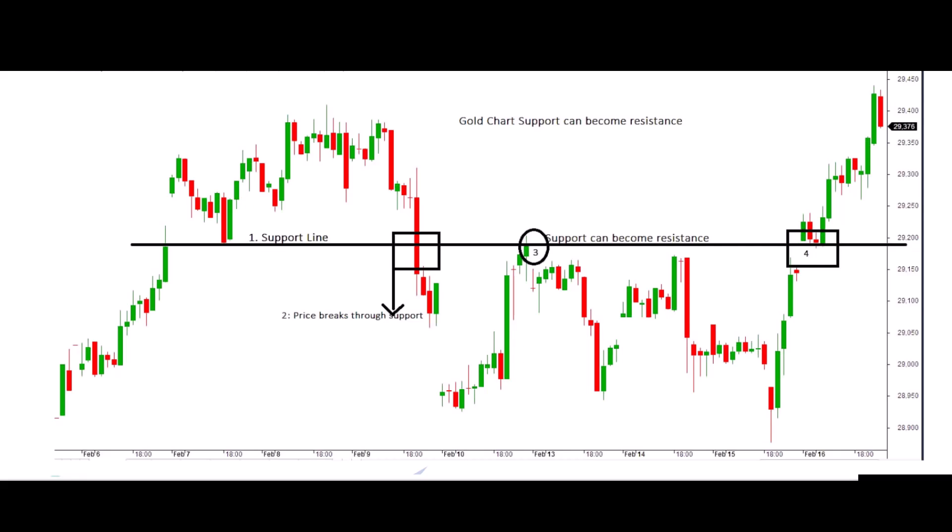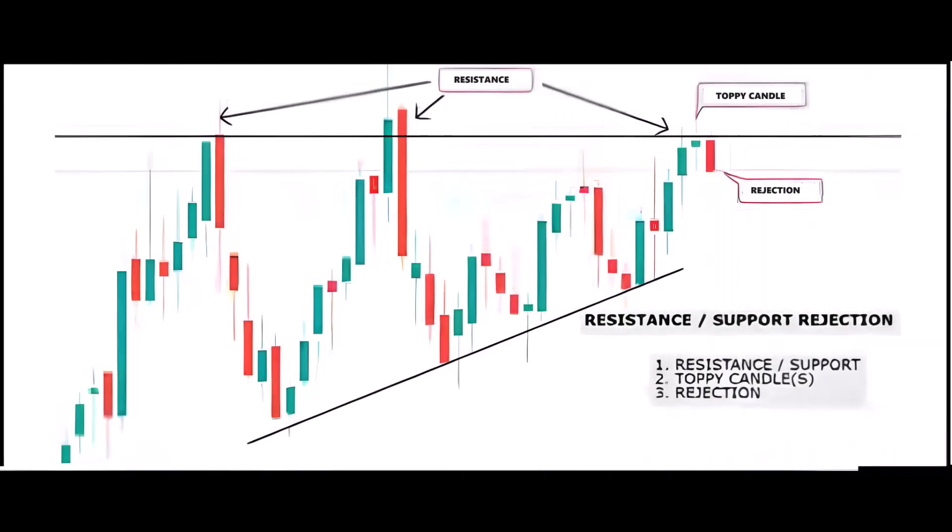One challenge of playing these rejections is the uncertainty of how far the price will pull back from the resistance or support. The general rule is that on the third touch of a significant level, there's often a follow-through beyond that level. Examining the example, the price did experience rejection in the short term, but there's a possibility that it could break through to higher levels later on. This underlines the importance of monitoring price action and considering potential breakthroughs after multiple touches of a crucial level.